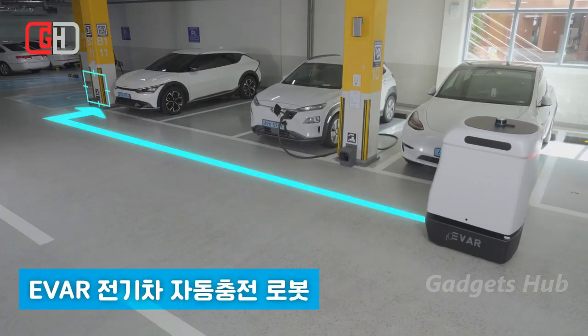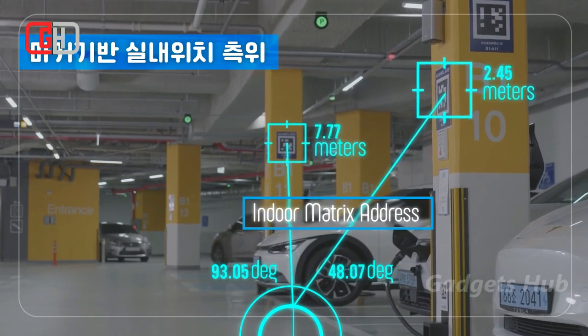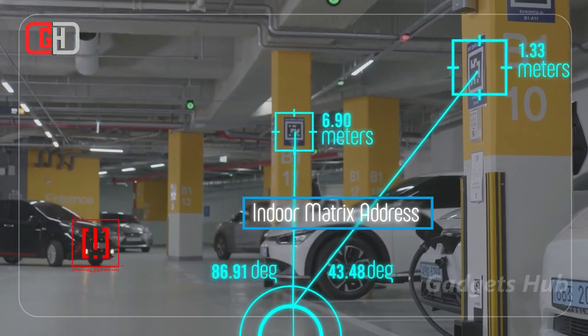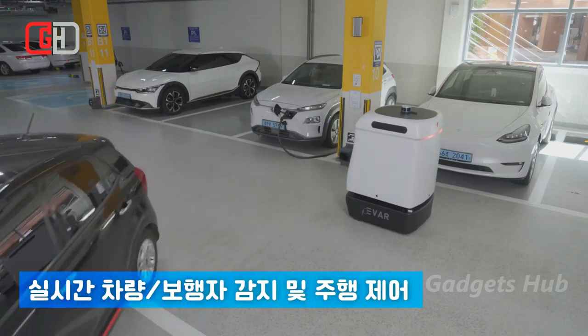The QR code used will automatically guide Parki to your car. Designed with triple sensors — LiDAR, ultrasonic, and bumpers — for safety, if it encounters an obstacle it will use these sensors to recognize when to stop in time.